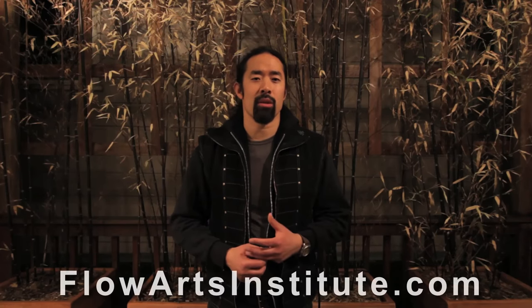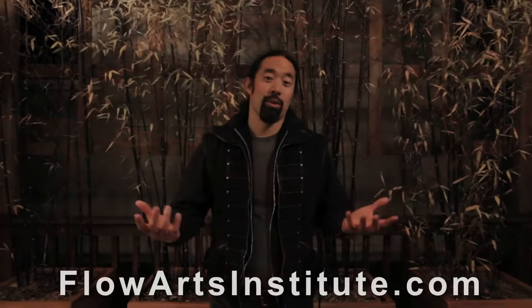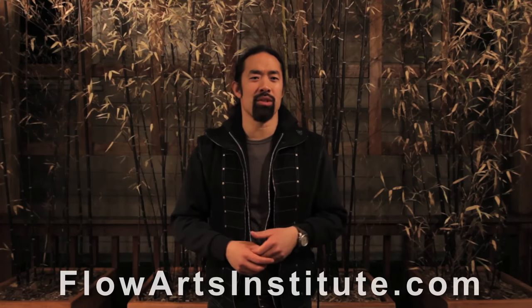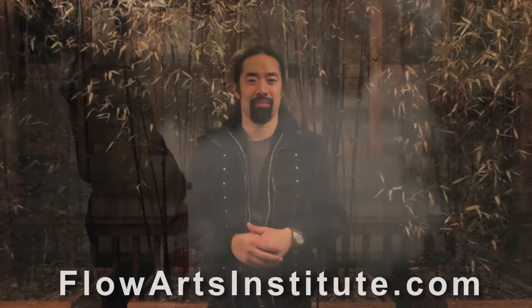For more information on the fire resistance of fabrics and fire-retardant chemicals, please check out our links section at the end of this video or on our website. That's it for this segment of the Flow Arts Institute Fire Safety Video Series. For information on fire suppression using fire extinguishers, please check out our next video segment. For the Flow Arts Institute, I'm Dr. Howard Chen.